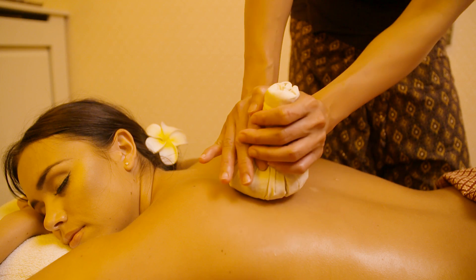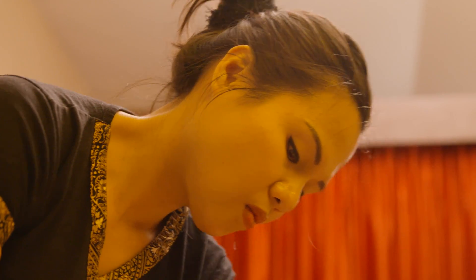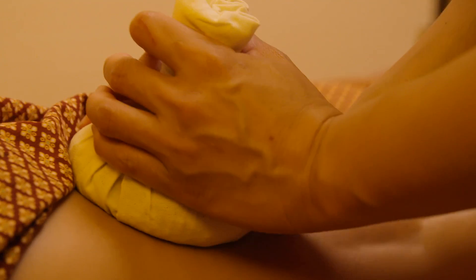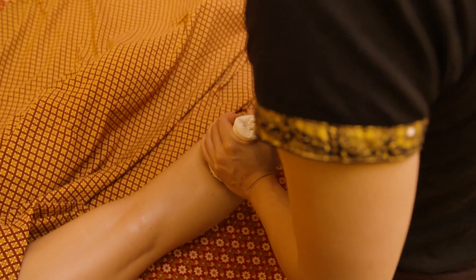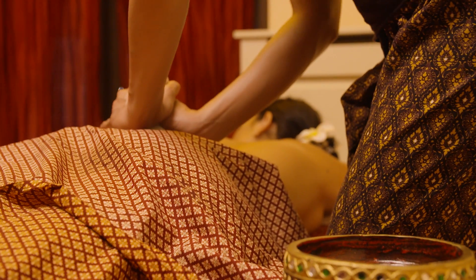The scent of those herbs alone can make you relax. The herb pouches stimulate your blood circulation and increase muscle flexibility. Used in combination with an oil massage of your back, shoulders and head, it is the ultimate way to relax.